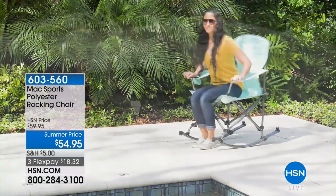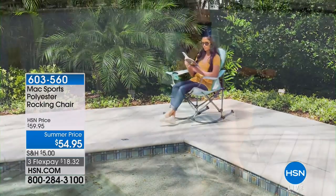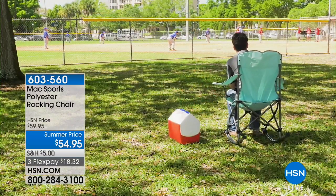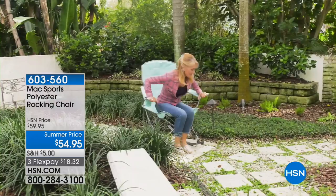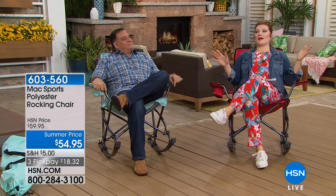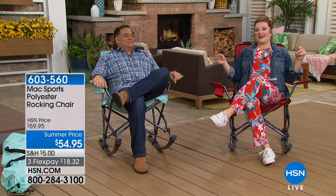This is our lawn and garden hour, and we would not be complete without having a place for you to chill, relax, and just be comfortable. We have from Max Sports our polyester rocking chair. If you've tried those collapsible chairs that open and close — great for sporting events, backyard picnics, barbecues — we're going to take it to the next level with a rocking chair, because there's nothing more soothing than just rocking and letting the breeze blow.